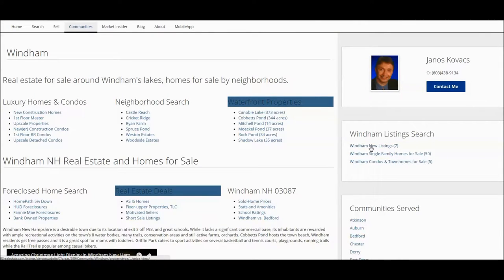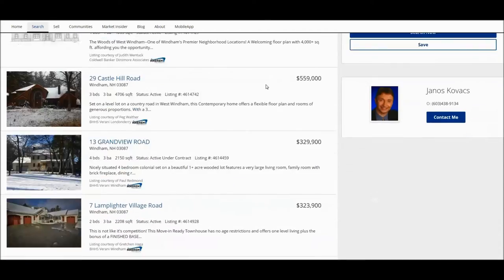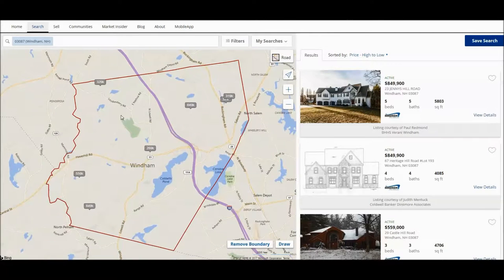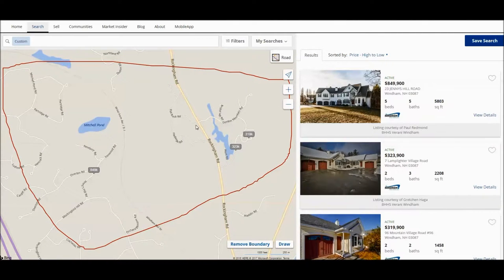In any case, let's get going. If you visit my Windham Community page on the right-hand side, click on Windham New Listings and you will see the homes that were listed in the past week. You can also click on Map, which will show the location of these homes on the map with Windham outlined. If you remove this boundary and draw your own area, the display will change and limit the homes you can view to the ones you have selected based on the circle.